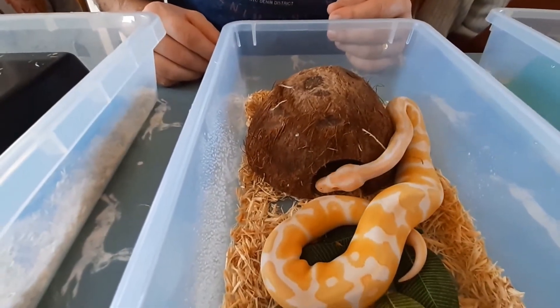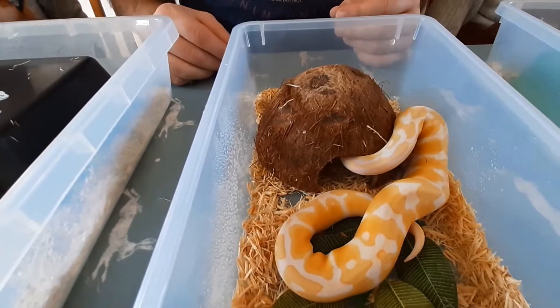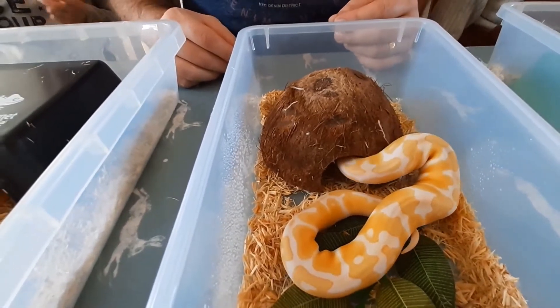Someone's come out — oh, beautiful! Back inside the coconut. Remember, snakes love coconuts.